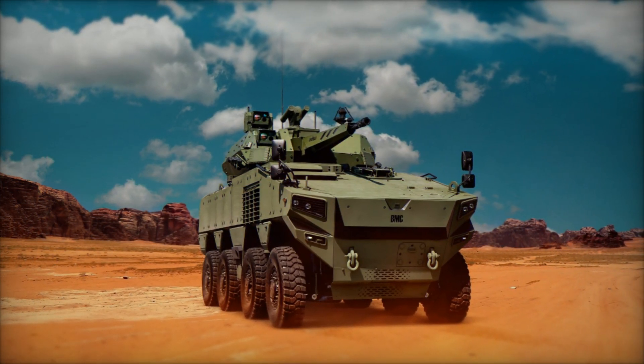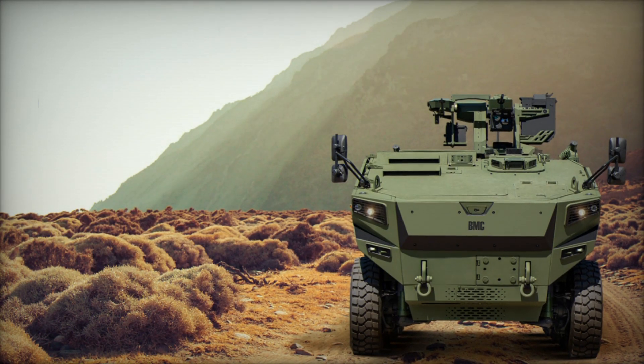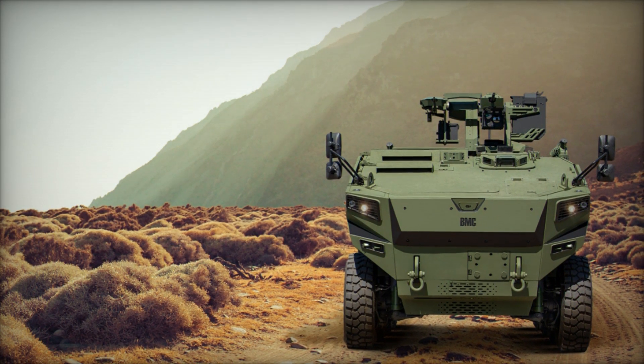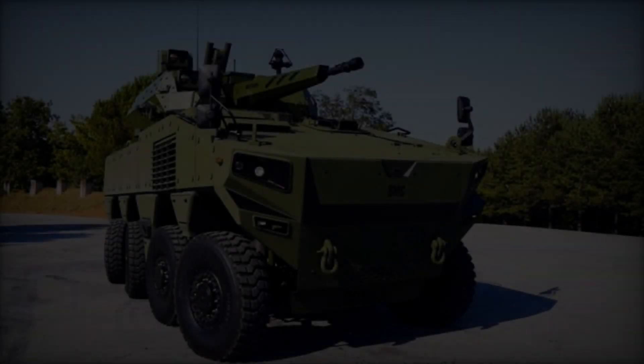With its high power-to-weight ratio and optimized drivetrain, the Altug 8x8 excels in navigating diverse environments, including deserts, mountains, and forests, making it a versatile asset for military operations worldwide.